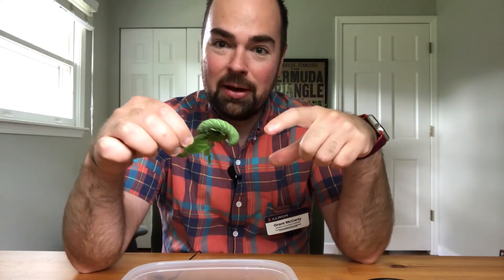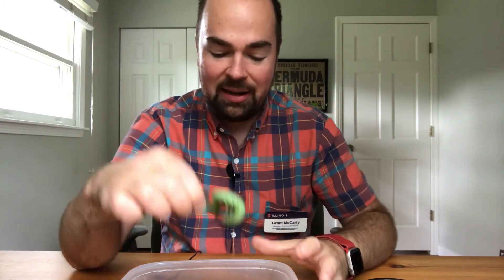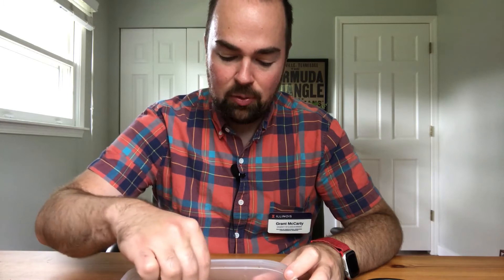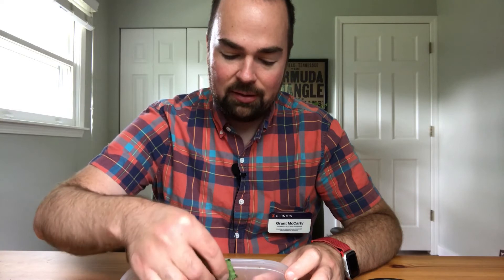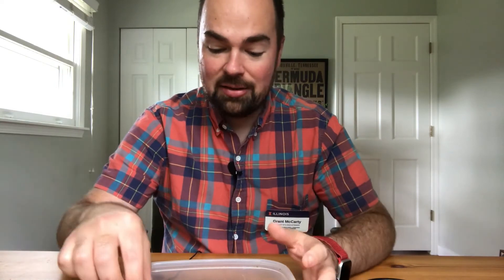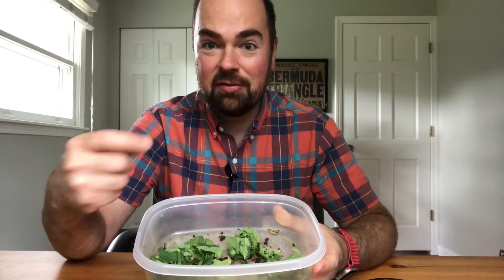This is one of the bigger ones, so it's pretty big compared to some of the other ones you might encounter. Some of the ones that I have are pretty small right now. You may find that you go out and you have a lot of very big hornworms, or you may find you have some very small ones.